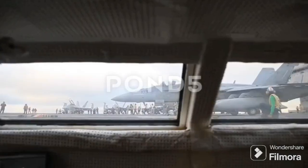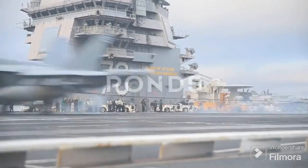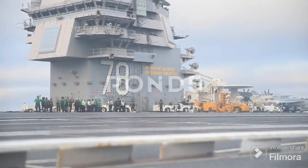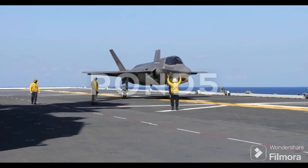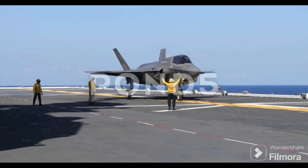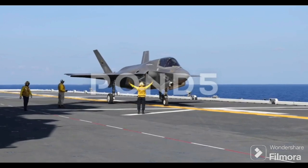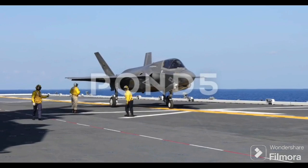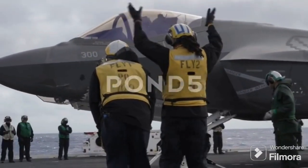This historical background sets the stage for understanding why the Queen Elizabeth-class carriers are designed differently. The Queen Elizabeth-class carriers, a pair of absolute behemoths in the Royal Navy's arsenal, are designed with a distinct purpose in mind. Instead of catapults, these carriers employ a Short Takeoff and Vertical Landing, or STOVL, system. The reason: flexibility, cost, and the specific aircraft they carry.